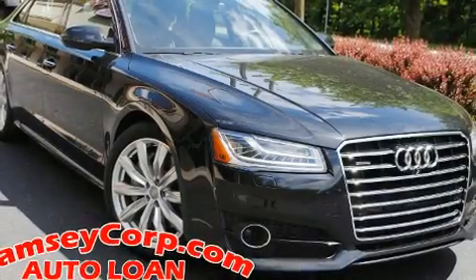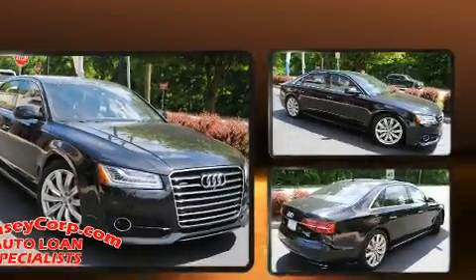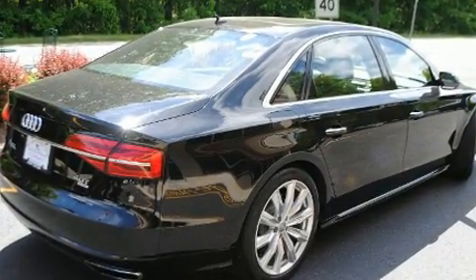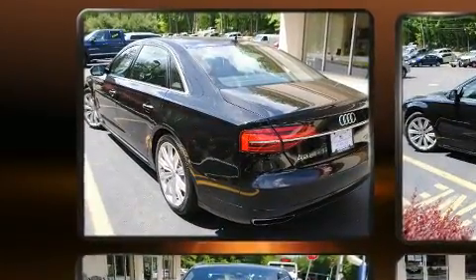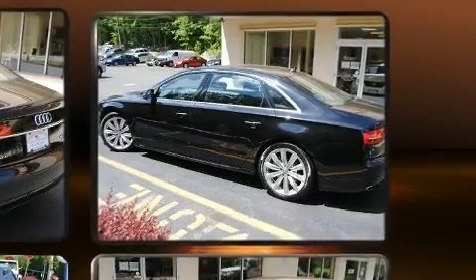Experience driving perfection in the 2016 Audi A8. This four-door, five-passenger sedan has not yet reached the 50,000 mile mark. Under the hood you'll find an eight-cylinder engine with more than 400 horsepower, and load-leveling rear suspension maintains a comfortable ride.